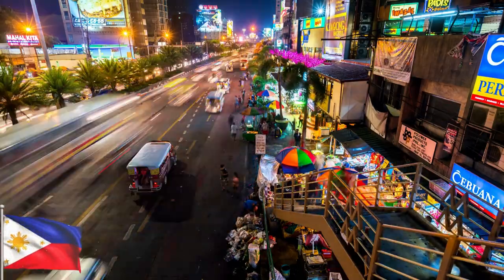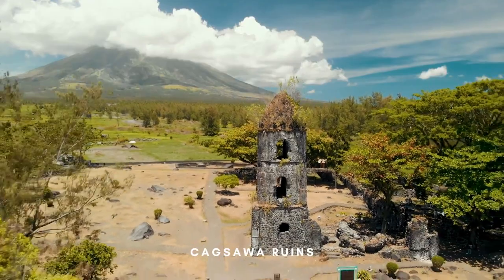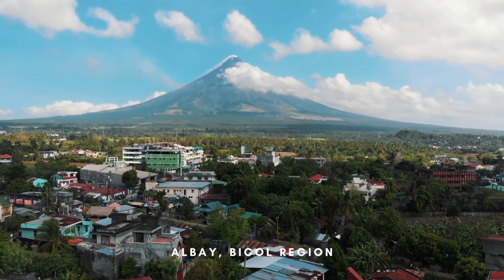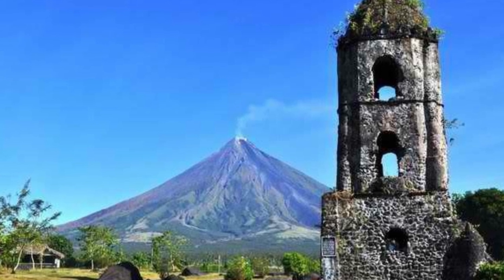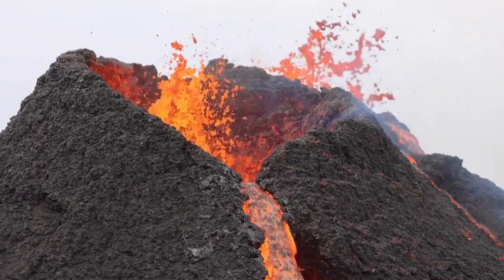The Philippines is a country rich in history and culture, and one of the most fascinating destinations for history buffs and travelers is the Cagsawa Ruins. Located in the province of Albay in the Bicol region, the Cagsawa Ruins are the remnants of a once thriving 18th century church that was destroyed by a volcanic eruption.